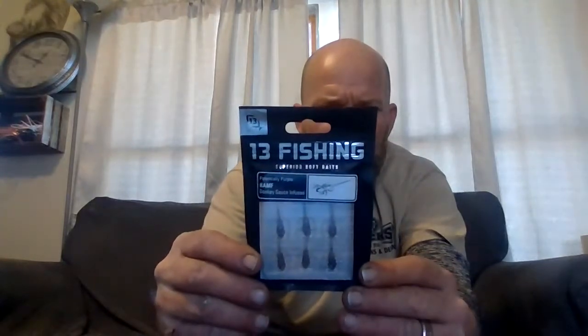Next we have the Thirteen Fishing superior soft baits — potentially purple donkey sauce infused, ten times tougher. I don't really know much about these. If somebody out there can drop in the comment box how you use these, that'd be great. Next we have a mystery crab bag with a QR code — scan it and start saving at www.shopcarls.com/club. Definitely join the Carl's Club. It saves you money, you don't pay for shipping, and you get discounts.